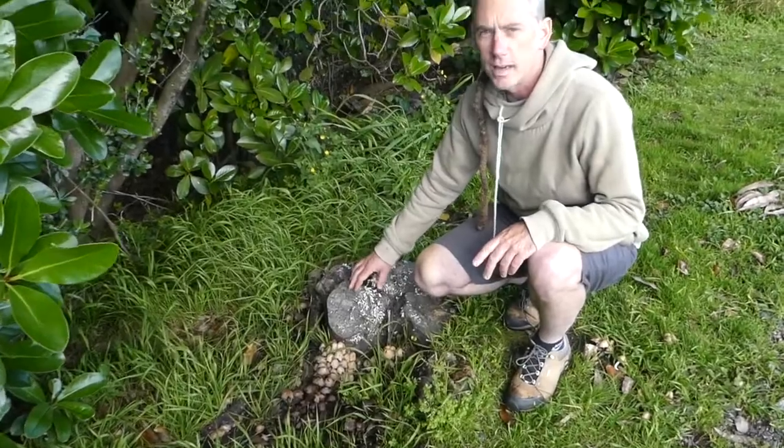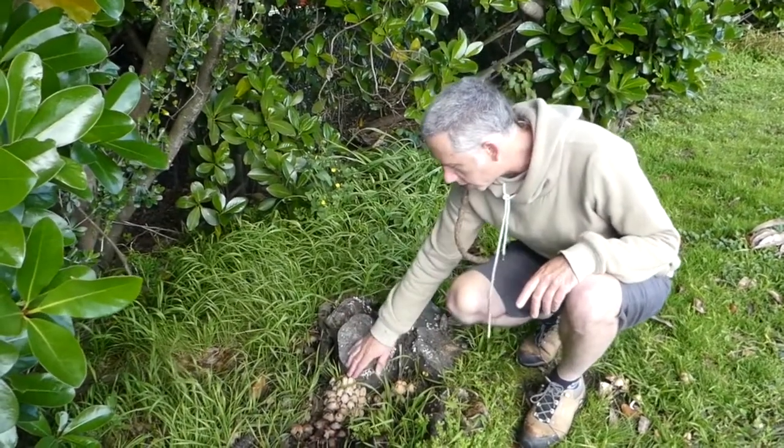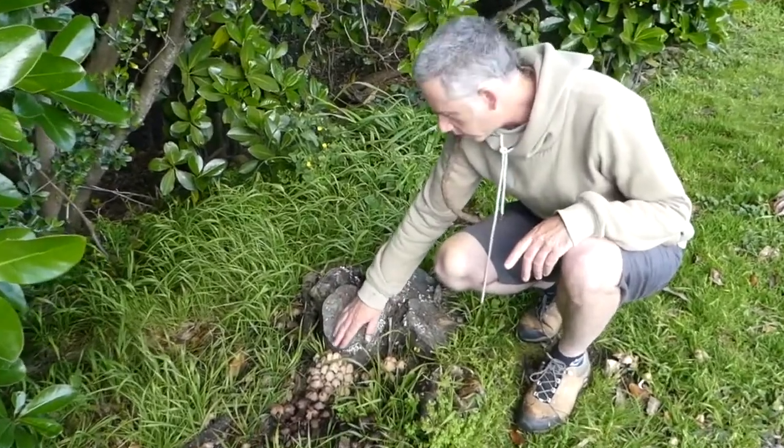This mushroom here, you often find in big clusters growing up around the stumps of trees, just like you can see here. I don't know if you can zoom in and look at these things.